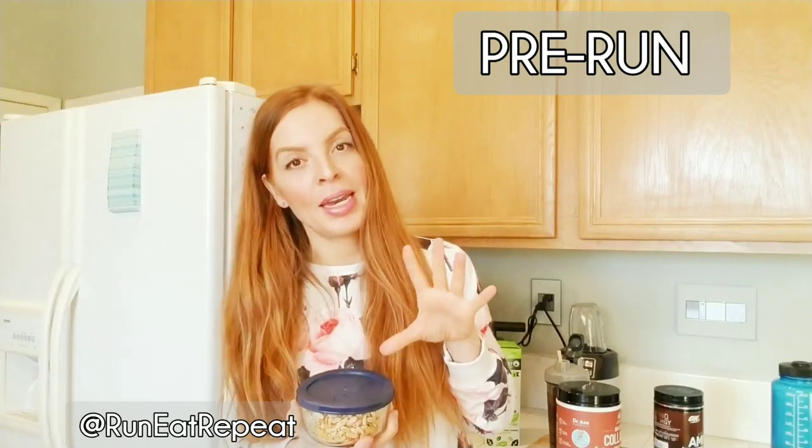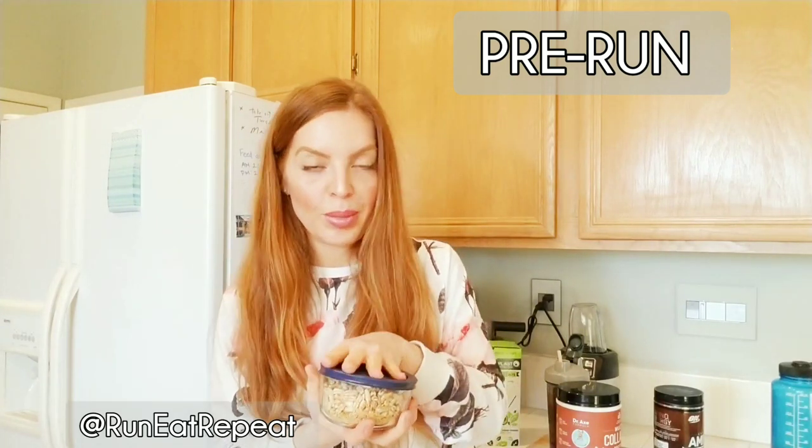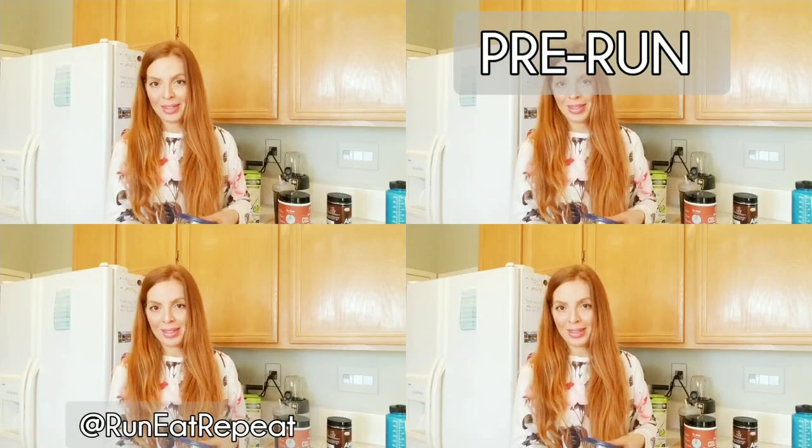Before my run, along with the iced coffee, if I'm running more than eight miles or I'm hungry, I will usually have toast with almond butter, or a banana, or dry cereal that I snack on while I am getting ready and waiting for the sun to come up so I can go run. I wait until the sun is up because I think it's safer. So I will snack on dry cereal, toast, or a banana before a run as I'm scrolling through my phone catching up on Instagram.